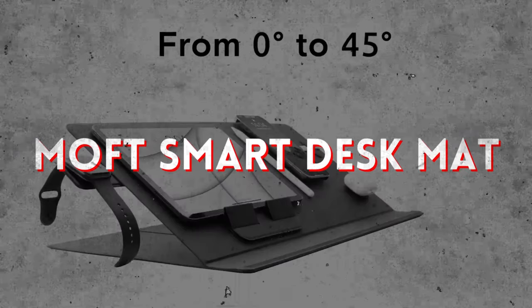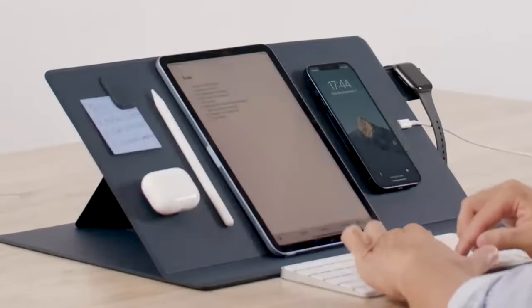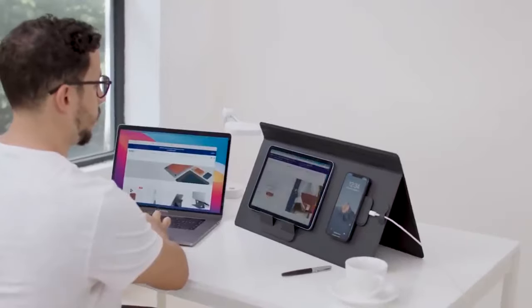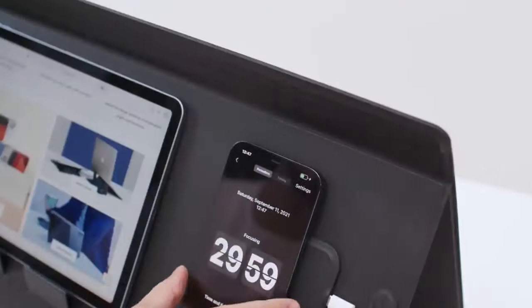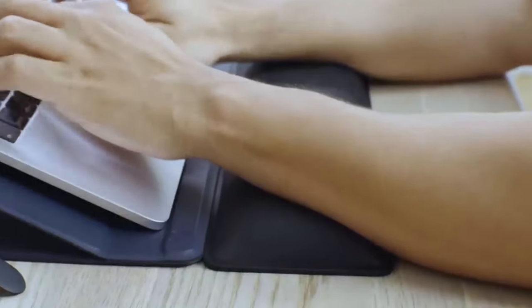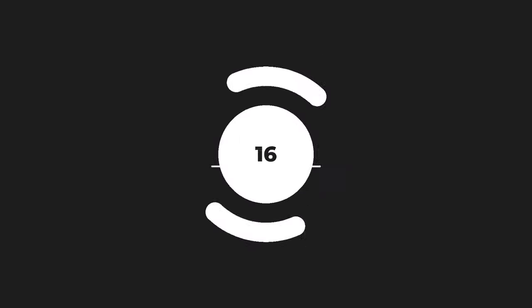Transform your workspace into a haven of productivity with the Moft Smart Desk Mat — a versatile accessory that combines form and function. Whether you need a laptop stand, a tablet holder, or simply a clutter-free surface to work on, this desk mat has you covered. It adapts to your needs, optimizing your focus and task management throughout the day.